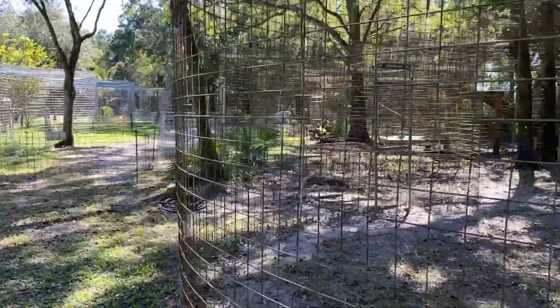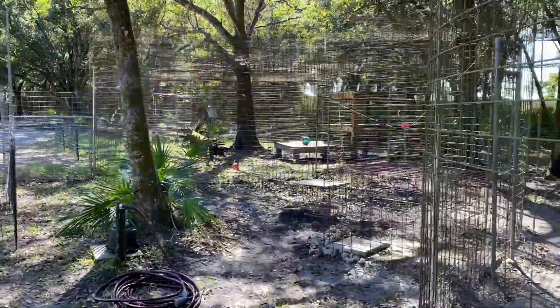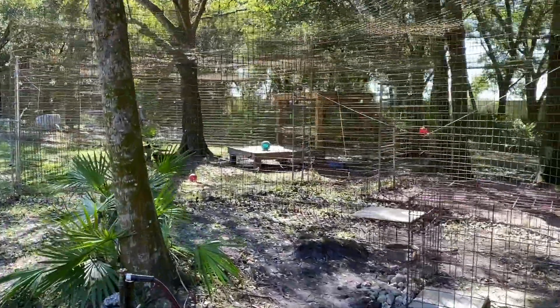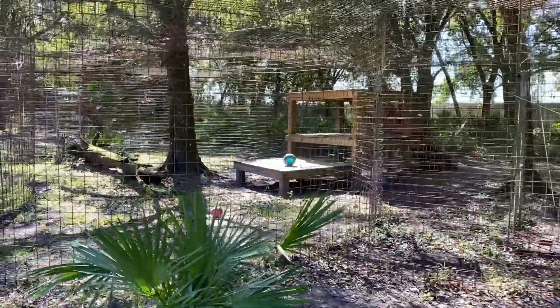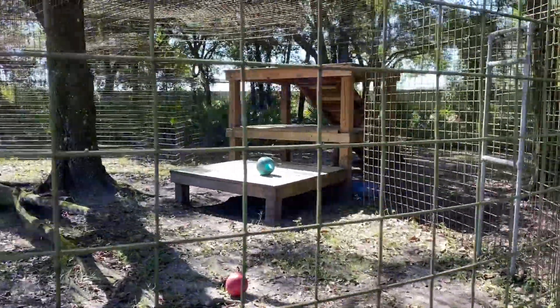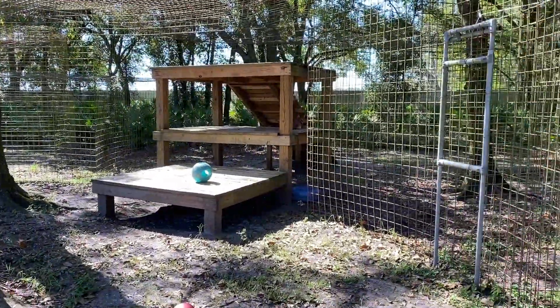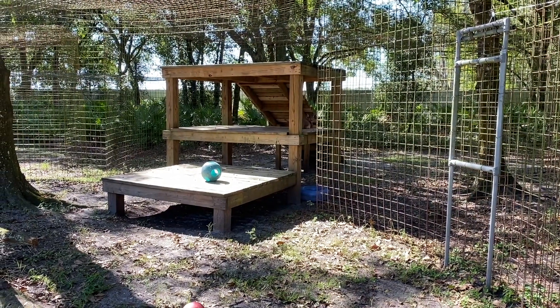Hello everybody, it's Brittany at Big Cat Rescue here in Tampa, Florida, and I'd like to share a home tour with you today. This is for our female caracal — her name is Chaos. She is right there on her platform, her giant platform.